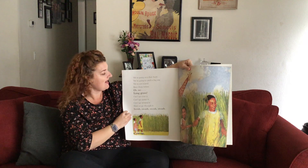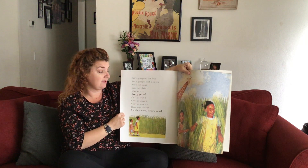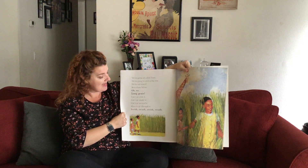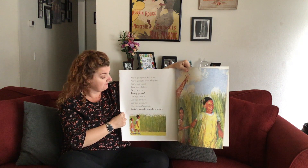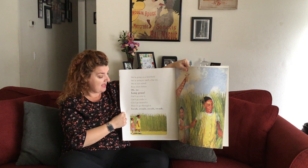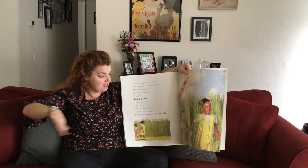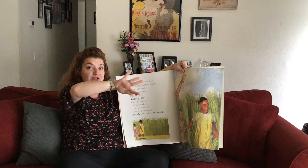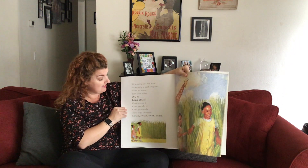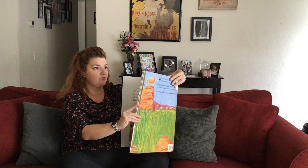We're going on a lion hunt. We're going to catch a big one. We're not scared. Been there before. Oh no — long grass! Can't go over it. Can't go under it. Can't go around it. Have to go through it. Swish, swash. That's the sound they hear as they're moving the grass and going right through it. Those are the position words: over, under, around — telling you where something's at.